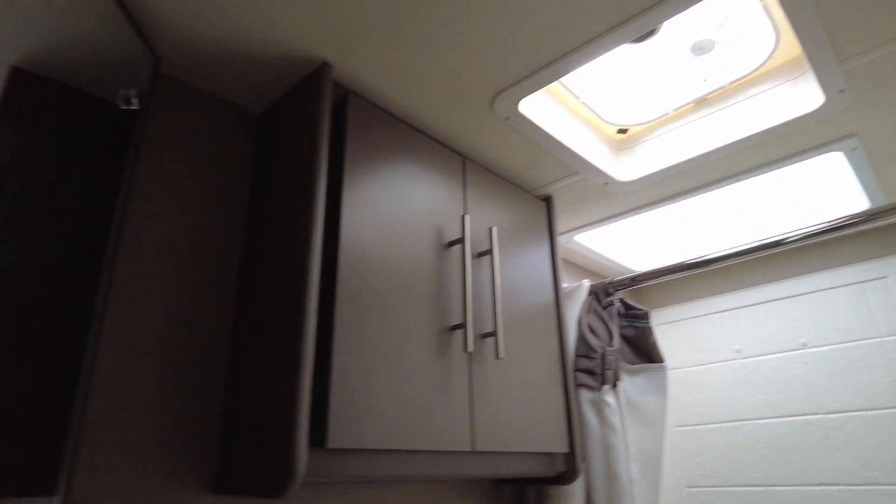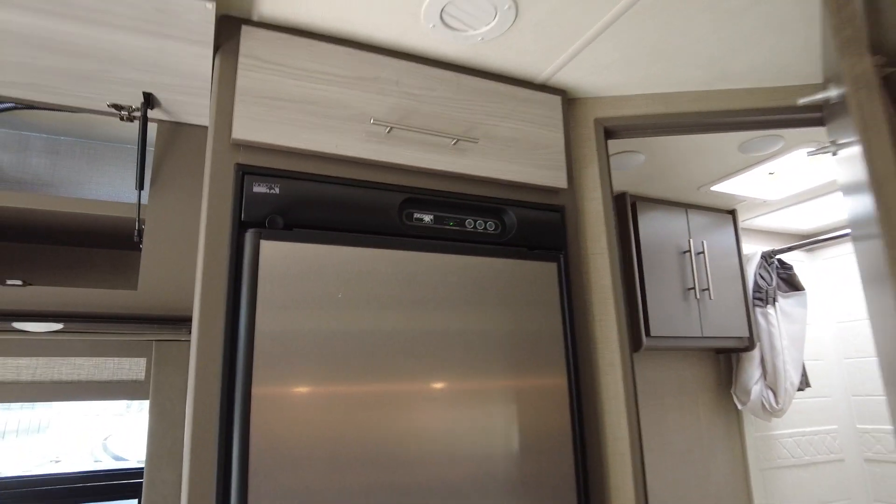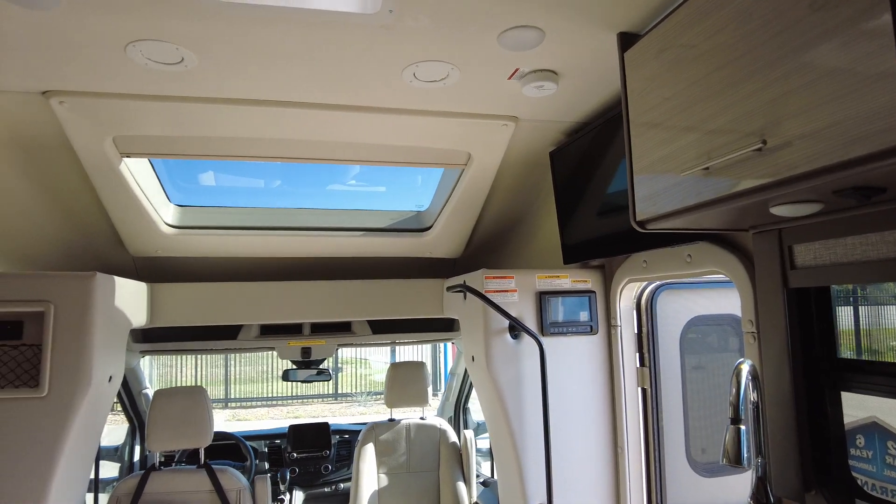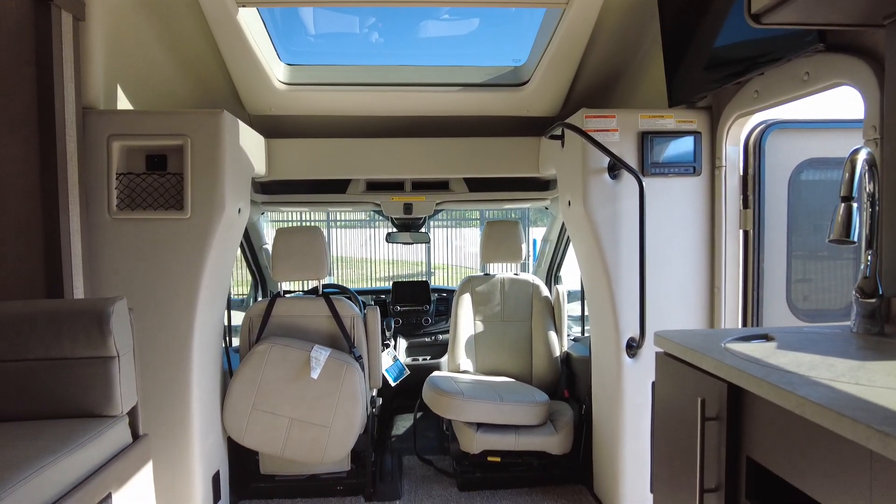Linen storage, sink, and a decent-sized refrigerator. Again, this is the Gemini 23 TW.